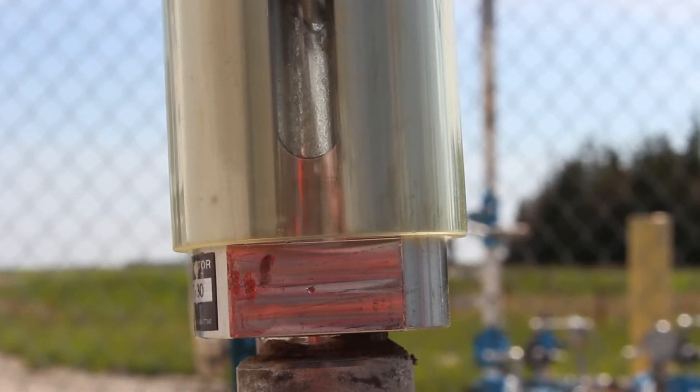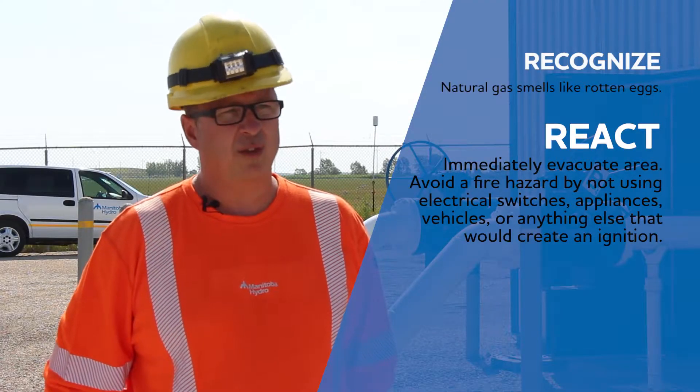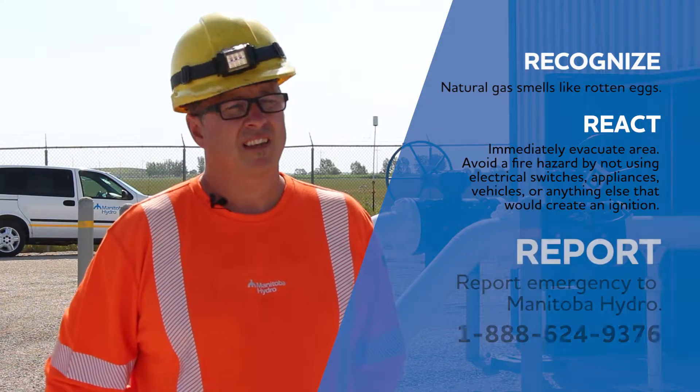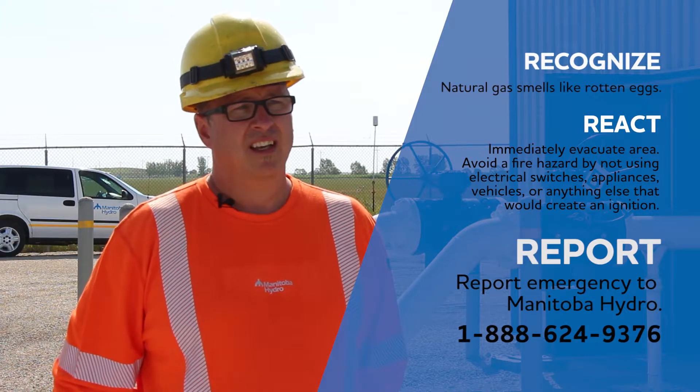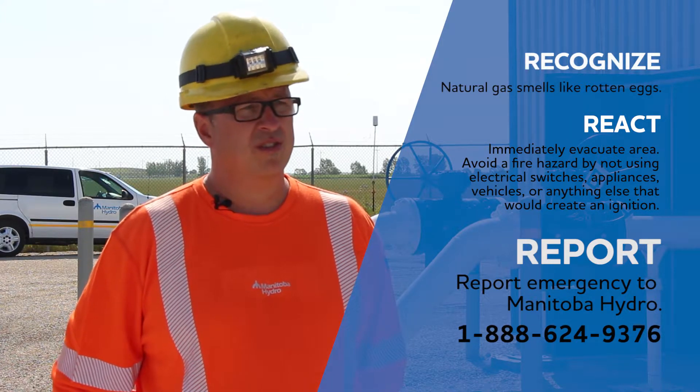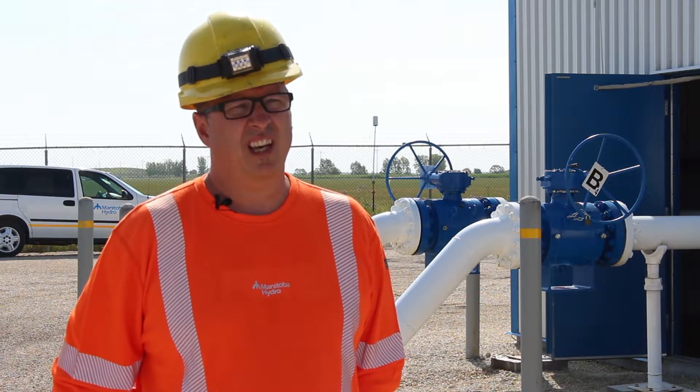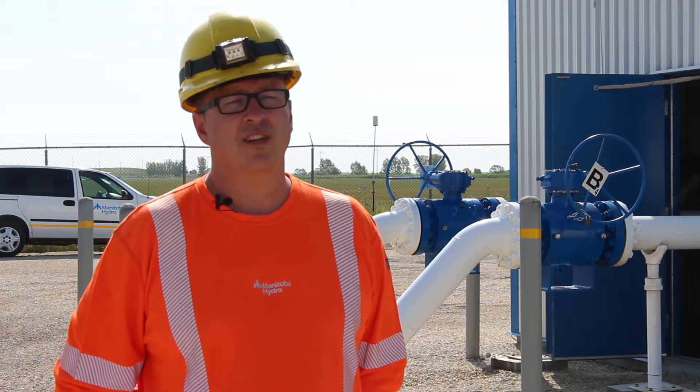If you smell that — even if you think you do — take the precautions, call Manitoba Hydro's emergency line. They will send out guys with gas detection equipment to your house, to a building, wherever, and they will search for the leaks. Our equipment is pretty sensitive — we can find them.